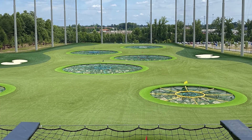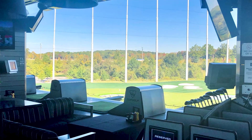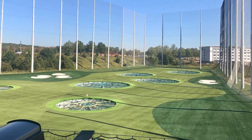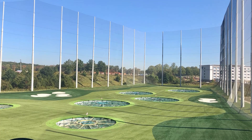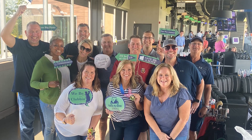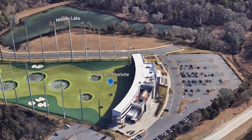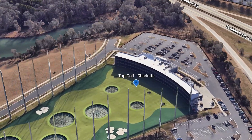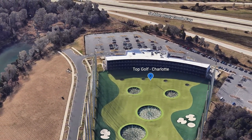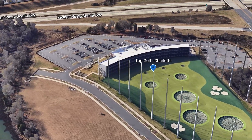If you're not familiar with Topgolf, it's a premier entertainment venue with three levels of golf driving ranges that provide multiple golf games for all skill levels. Guests also enjoy a full-service restaurant and bar. Topgolf is open during the day and the evening, and it's a great place to have fun whether you're with a small group or a large group. They also cater to corporate events and birthday parties.